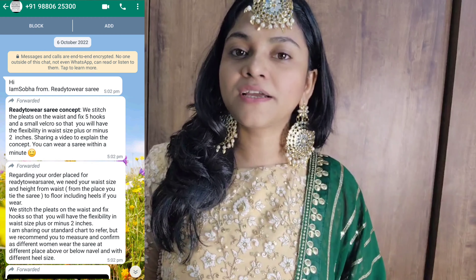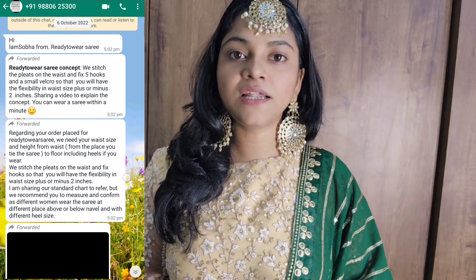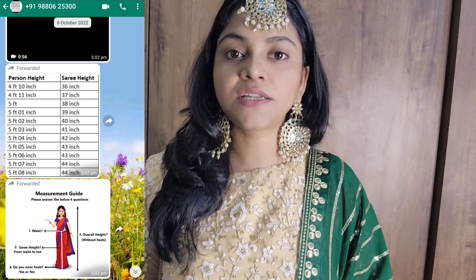I have selected two saris from new sellers on Amazon. Once you add to cart or place an order, you contact them through WhatsApp and share your details like your waist measurement. They understand the length you need, customize accordingly, and send it — but this process is quite long, as I shared in the last video.